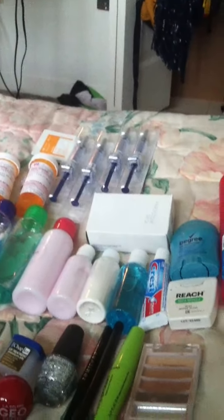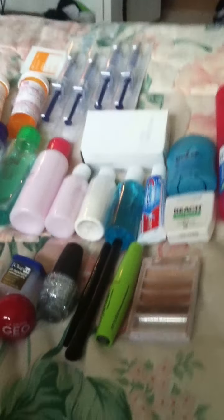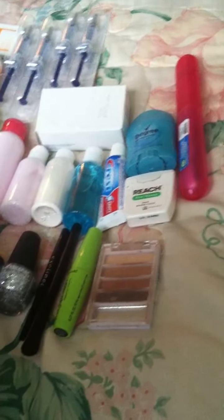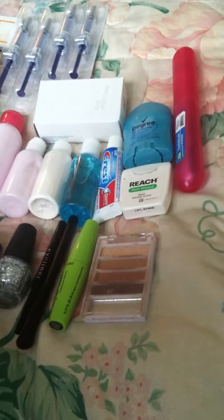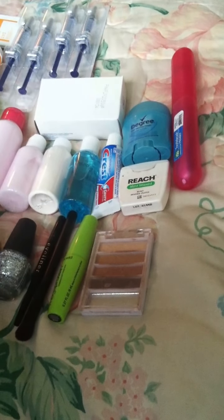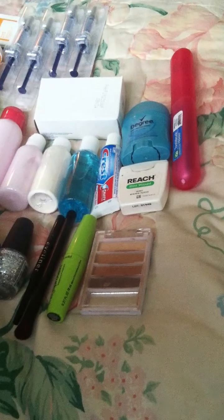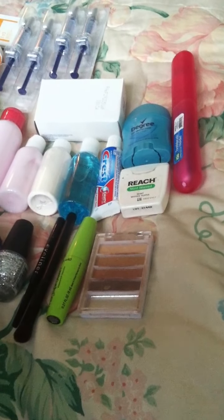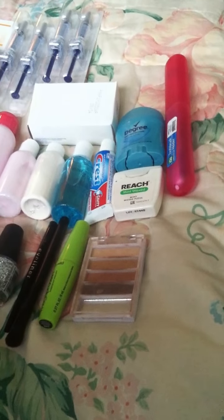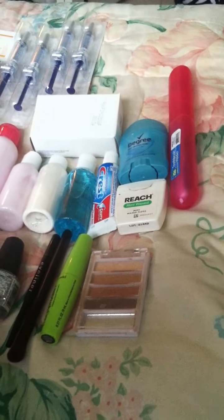Hey guys, it's me. I'm back. I'm not going to be in the video today, but I did want to share what will be in my hospital bag for the delivery. I'm going to be making a video about the updates on everything that's going on and why I haven't been recording. But this is just my hospital bag video, so here we go.